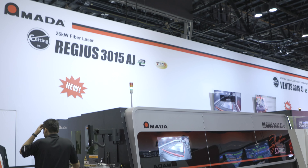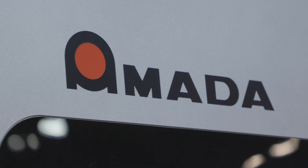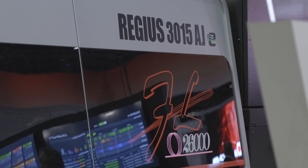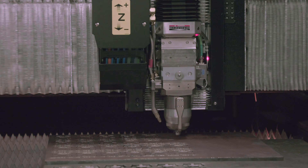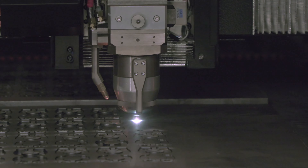We have some exciting news — you're going to be introducing the Regis 3015. Tell us a little bit about that. So the Regis 3015, the machine that's behind us here — we actually introduced this machine a few years ago and it was available in six kilowatt, nine kilowatt, or 12 kilowatt versions. This year, this machine behind us is our new Regis with 26 kilowatts. This is the highest powered machine that AMADA has introduced to date, and we're really excited about it.